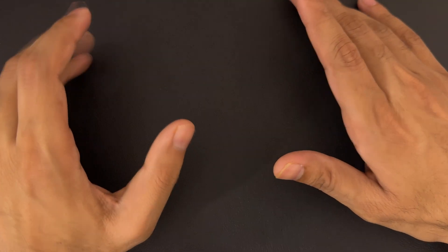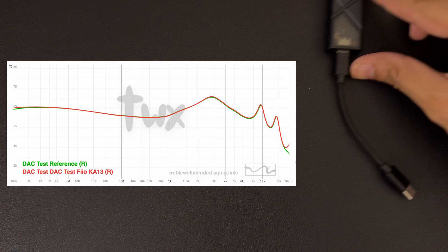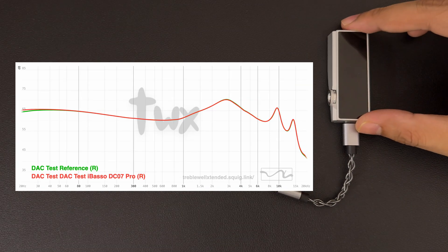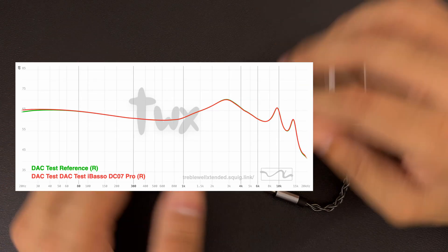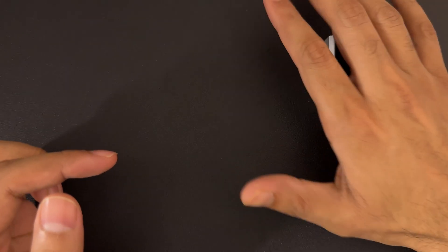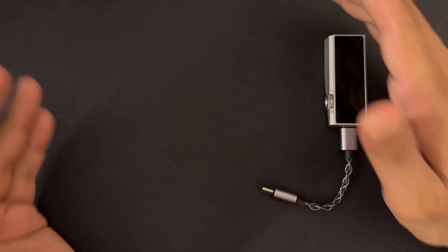Not convinced? I used some expensive DACs as well, like Fiio K13 and iBasso DC07 Pro. All are the same results. Did any DAC change any tonality? No. And it should not — if a DAC does change tonality, then it is not a good DAC.